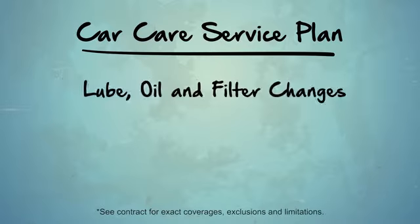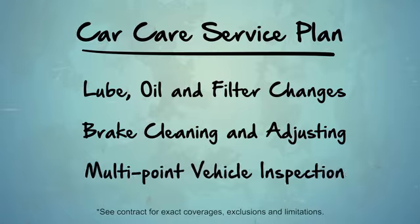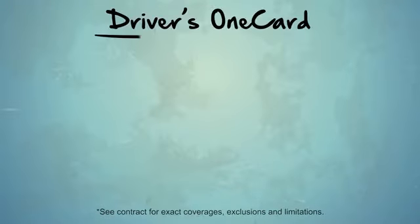Car care service plans may include lube, oil, and filter changes, brake cleaning and adjusting, multi-point vehicle inspection, and membership in Cross Country Motor Club's Drivers' One Card.